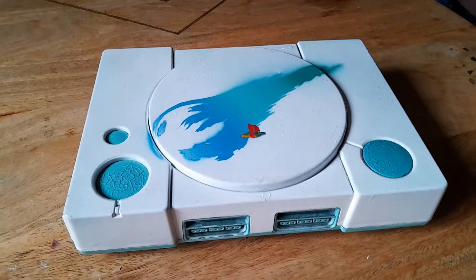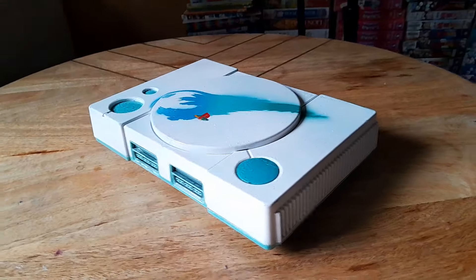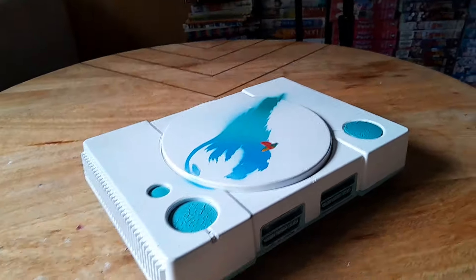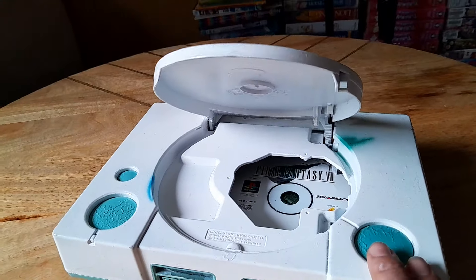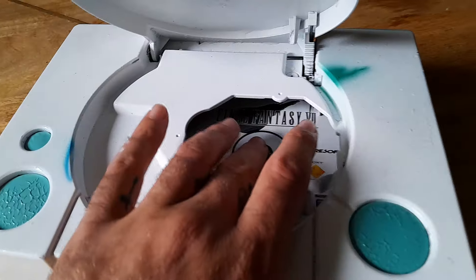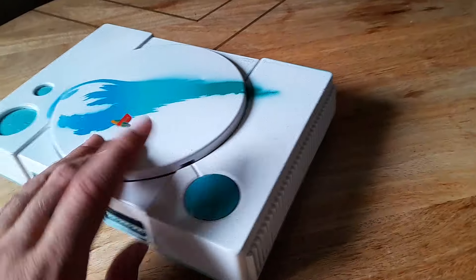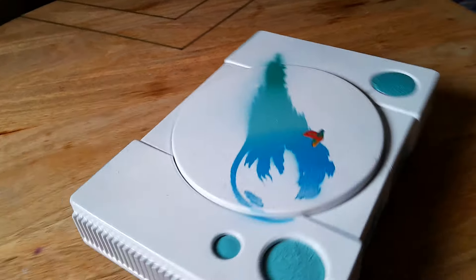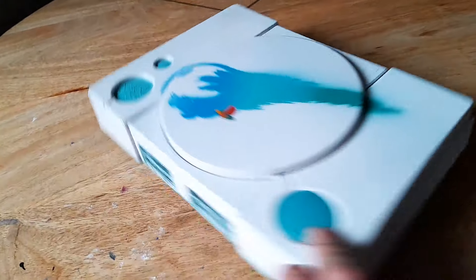So I finished it — this is my first attempt, so I'm hoping they're gonna get better. Do you guys like it? It's just a case, just like a little nostalgia case. I don't know what do you guys think.